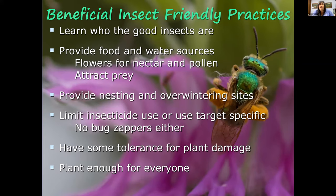Many beneficial insects need food sources beyond just other insects — they also feed on nectar and pollen, getting carbohydrates from nectar and protein from pollen. Provide food and water sources, as well as nesting and overwintering sites. Limit your use of insecticides, or use targeted ones. For example, for armyworms, use insecticides that only affect caterpillars in that family rather than broad-spectrum products — and that includes bug zappers.